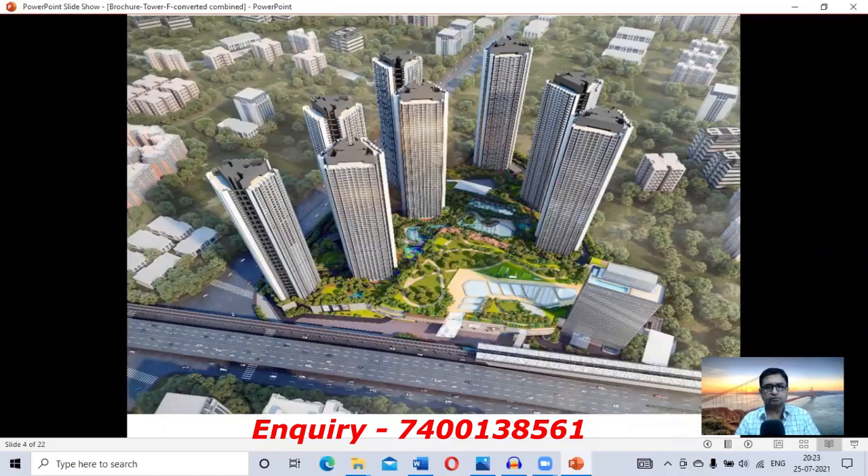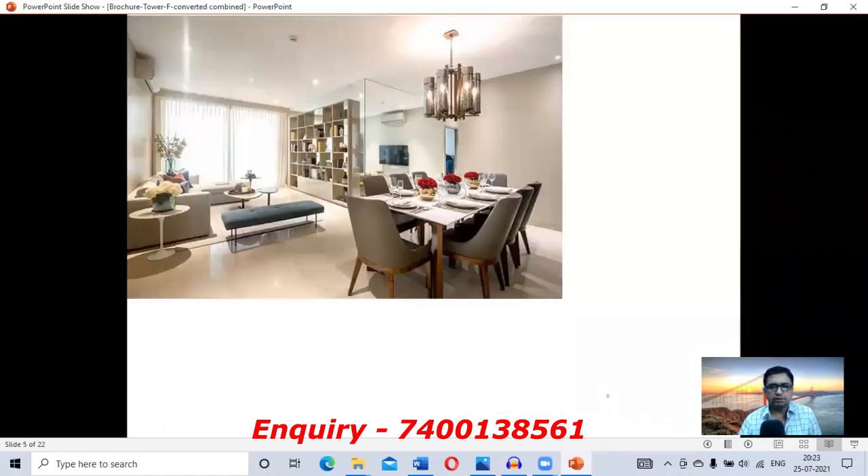Friends, you have seen the small video of the project — it's a very fantastic video. You can see the elevations of the tower. Now let's see some internal views of the flats. This is a sample flat view showing the hall and dining area. They have given Italian marble inside, French curtain windows, and the ceiling height is almost 10 feet clear height from floor to ceiling.